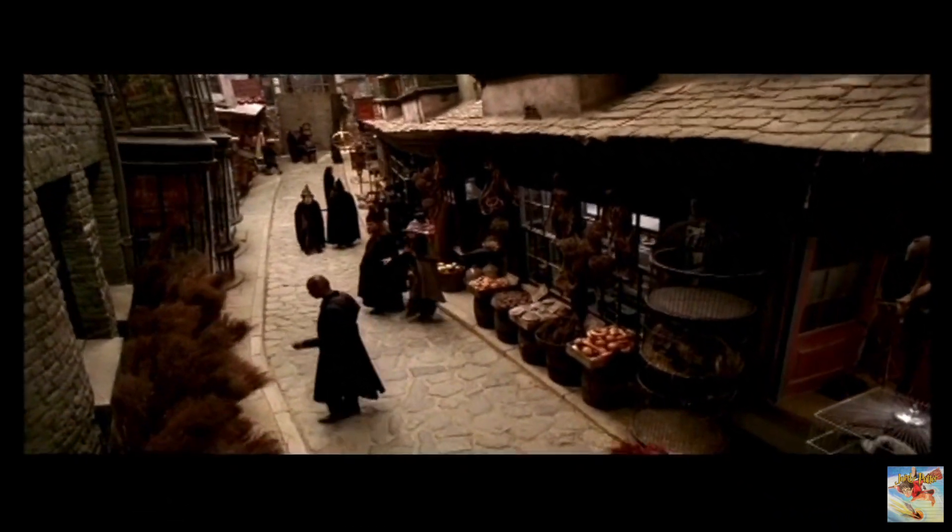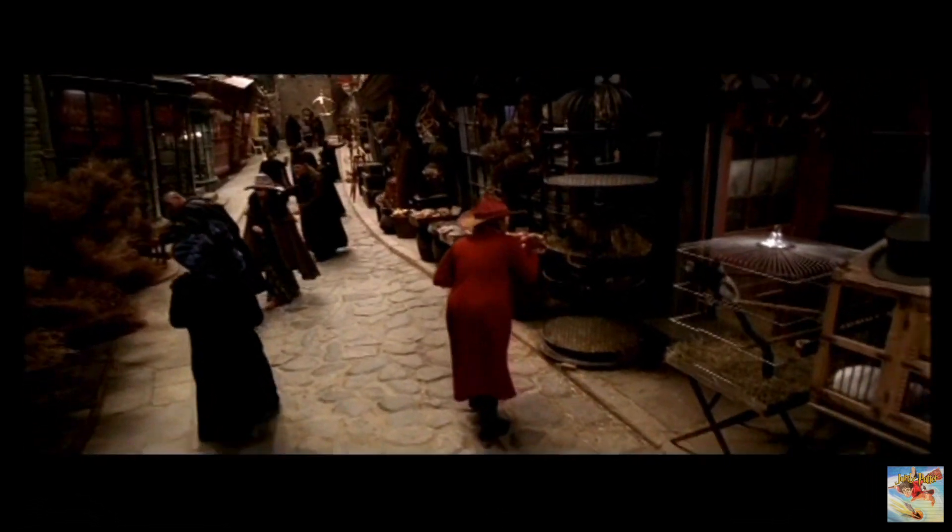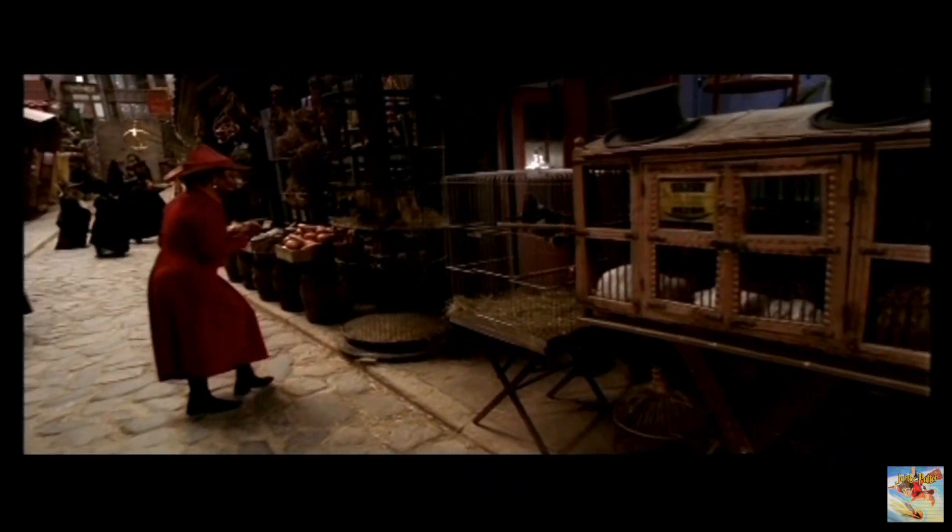Welcome to Diagon Alley, where you can find all your supplies for the school year. Use your arrow keys to explore the many shops, such as Flourish and Blots and the Magical Menagerie.